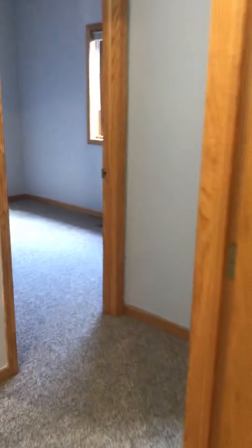This is bedroom one, with a pretty good sized closet. Next to it is bedroom two — another very good size room.